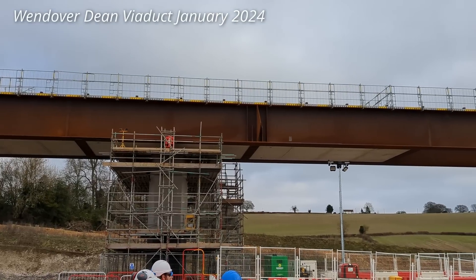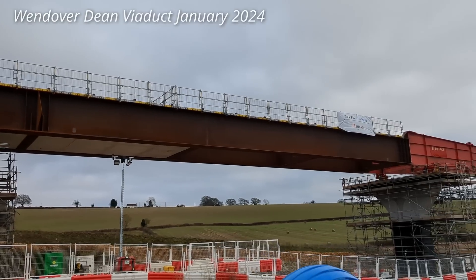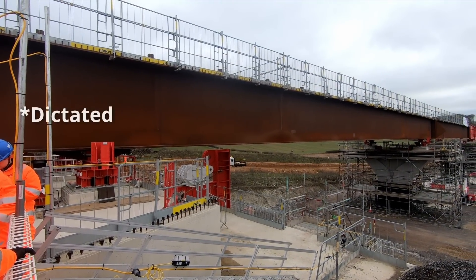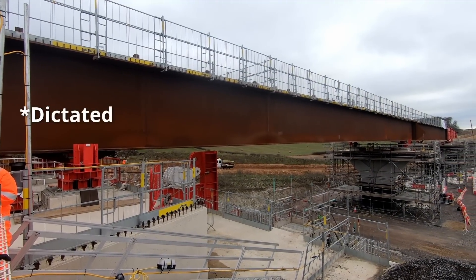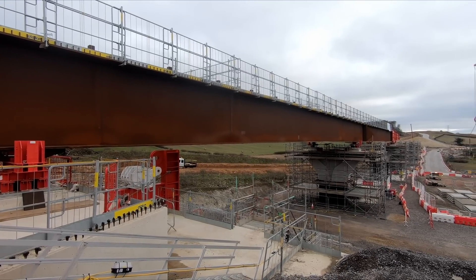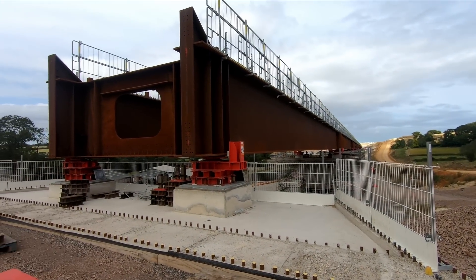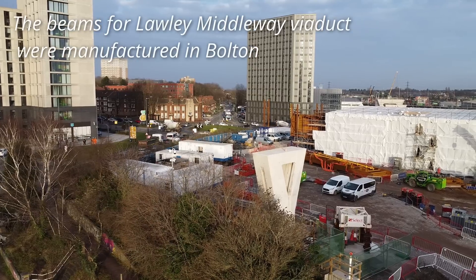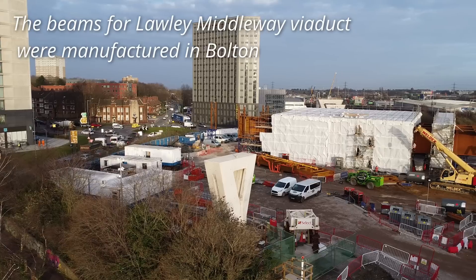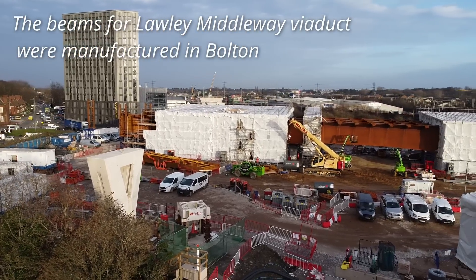The steel beams have been constructed out of 23 to 25 metre long weathering steel sections which are welded together on site. The steel beams were manufactured in France, so the size of each section was dictated by what could practically be delivered by road and ferry. It should be noted that a UK manufacturer couldn't be found at the time to deliver the beams when needed, though similar beams being used on other parts of HS2 have been manufactured in the UK.